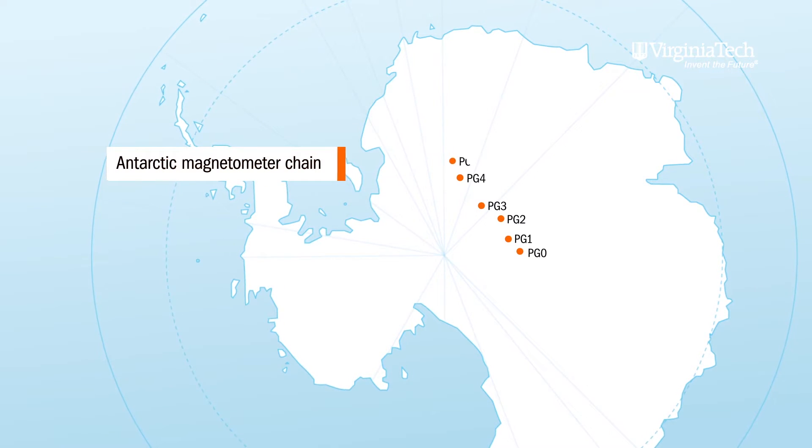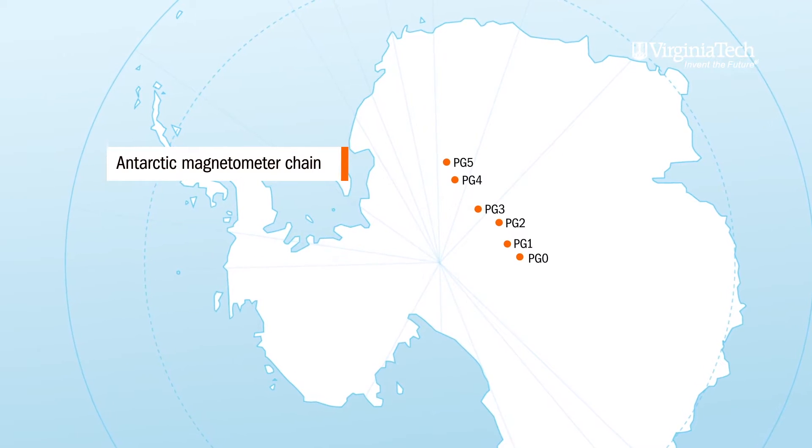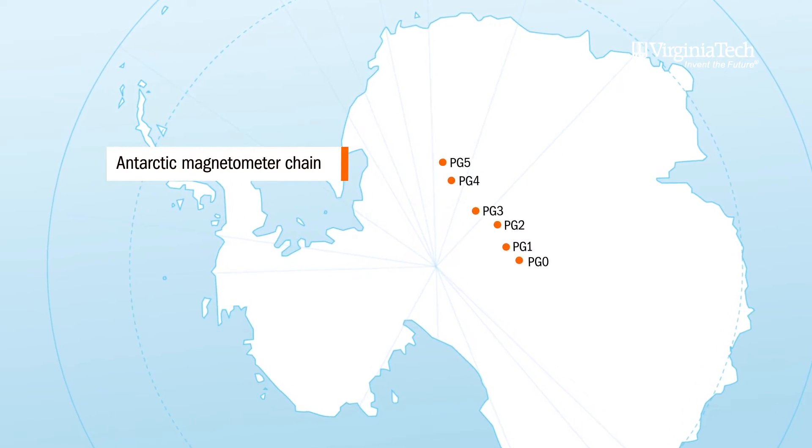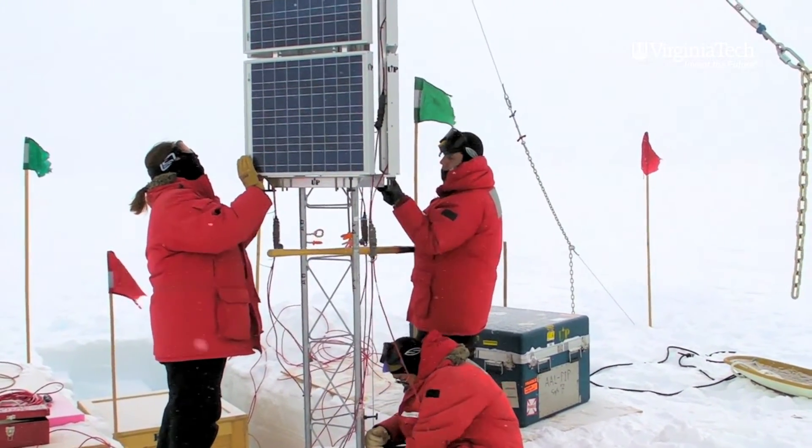We have just this year accomplished setting up six stations in the East Antarctic Plateau that are conjugate to the west coast of Greenland, and they're all performing now, sending back data, and we can look at both hemispheres simultaneously.